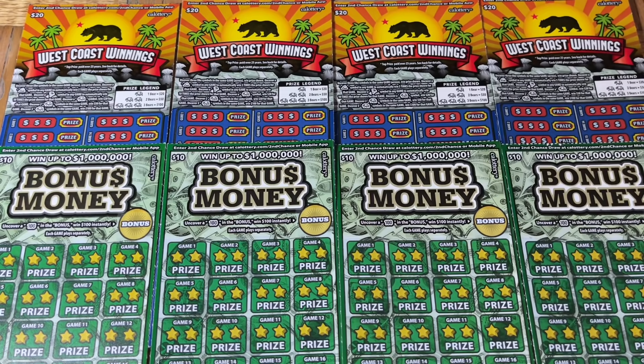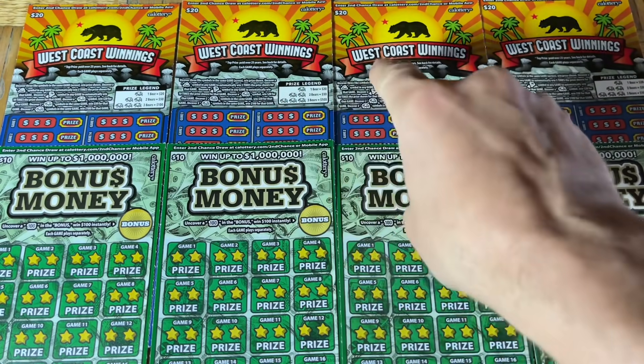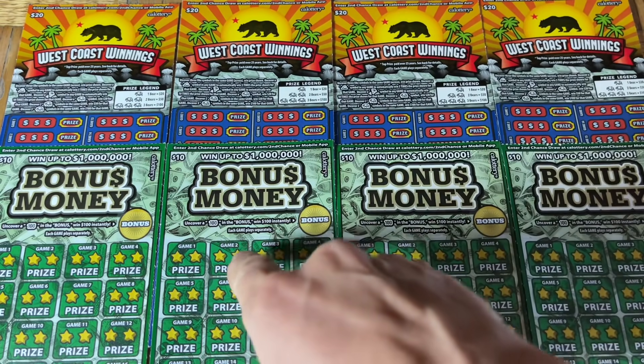Hey folks, Johnny Escato, Lotto Scratching, and we are scratching a $120 batch of California scratch tickets. Today we are returning to the brand new tickets — a full set of the two larger ones that just came out. It's a four pack of the $20 West Coast Winnings and then a four pack of the $10 Bonus Money.